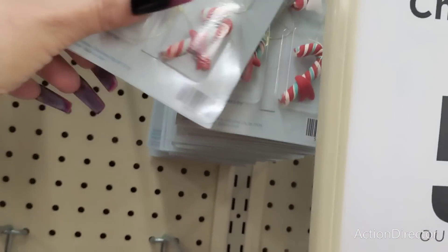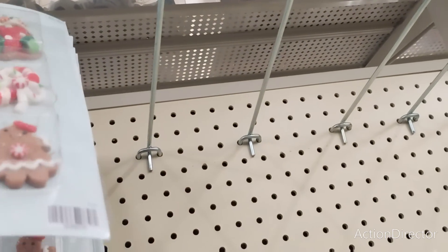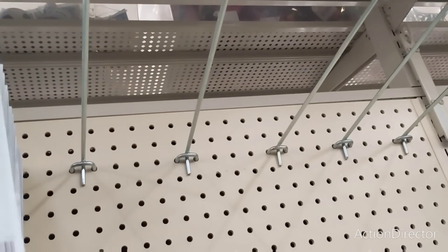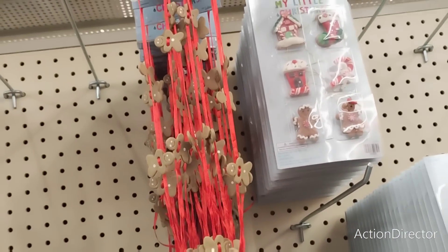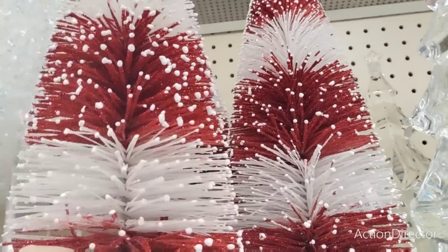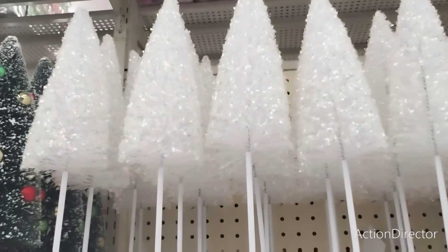Look at these cute candy canes. I don't know if they've been in the back for too long — they're literally coming apart. Someone tried to staple them together — wow. They also have some really cute garland for little Christmas trees. Look at all these gorgeous trees — the peppermint ones are adorable!